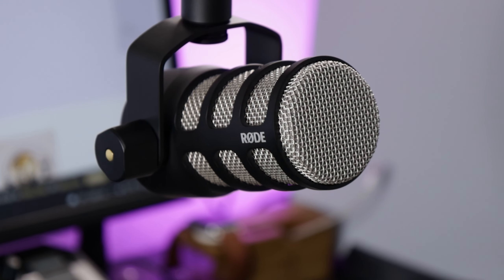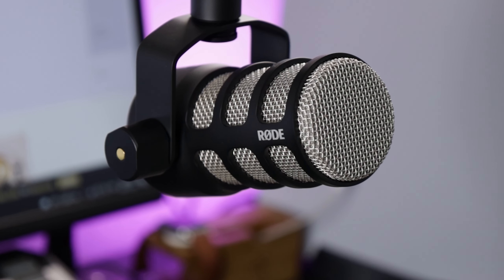From there, connect the XLR mic of your choice and you're ready to record. The Rode AI One also has combo jacks at the front, making it perfect for home recording studios as well.